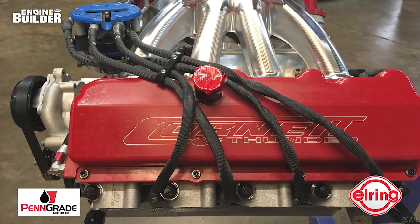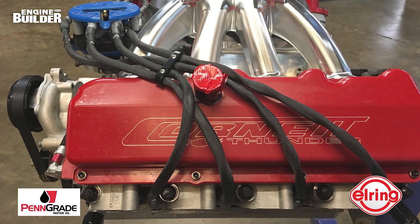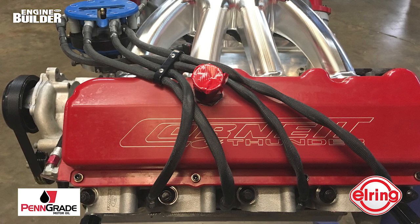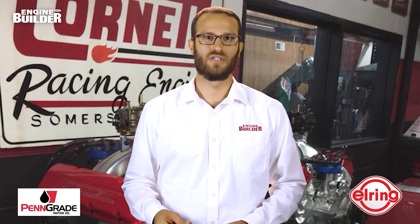The 433 Ford also uses a .716 pushrod from Trend. The valve covers are billet, and the intake manifold is a two-piece billet intake made from one chunk of aluminum. The neat thing about that setup is it's infinitely adjustable to make more bottom-end or top-end power, whichever you want.